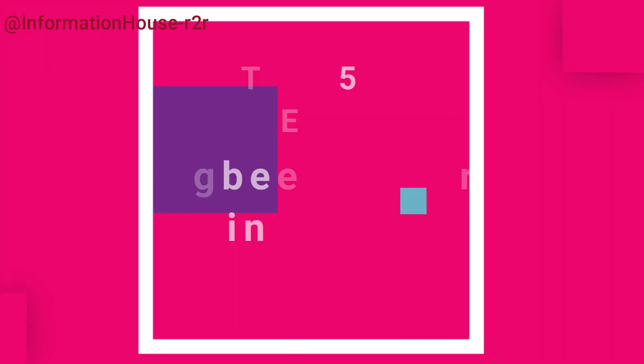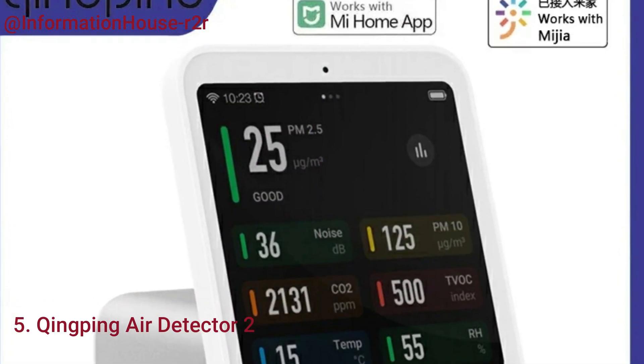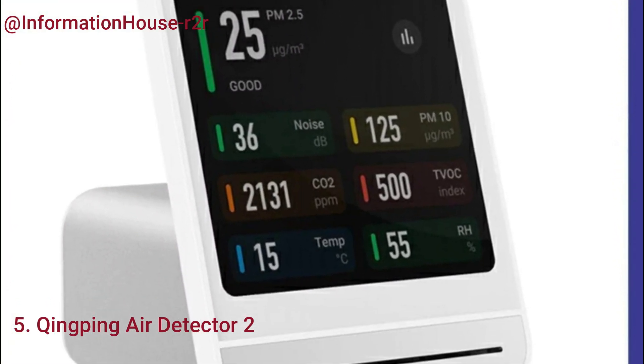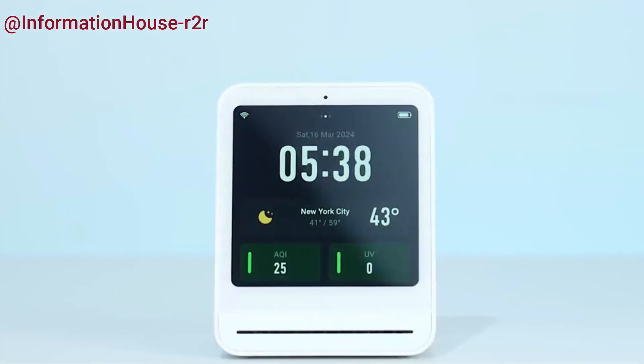Number 5: the Qingping Air Detector 2. The Qingping Air Detector 2 is a smart home air quality monitor designed for precision and convenience.